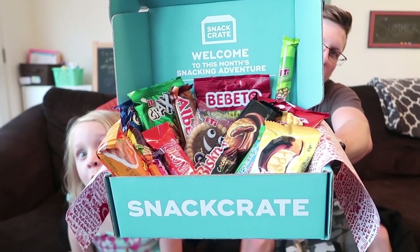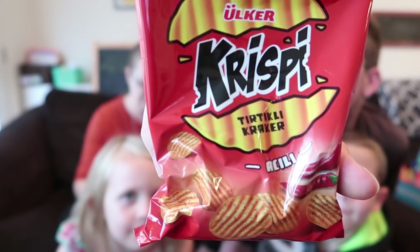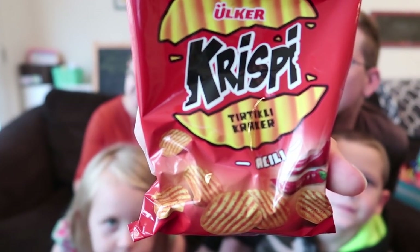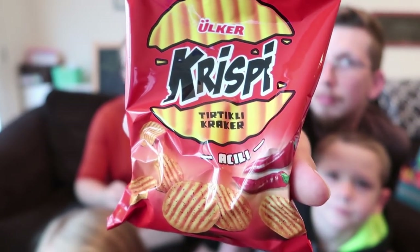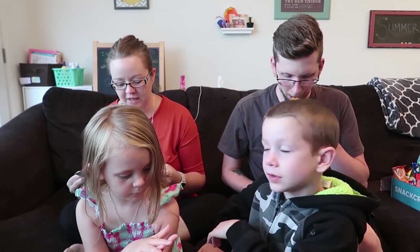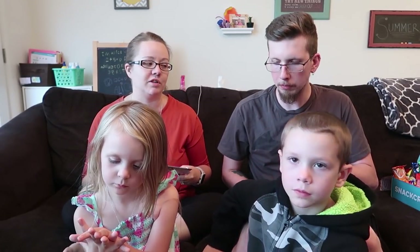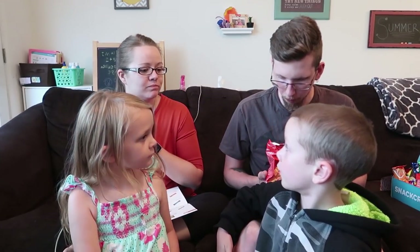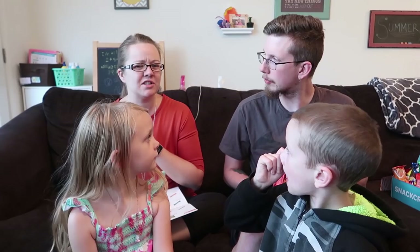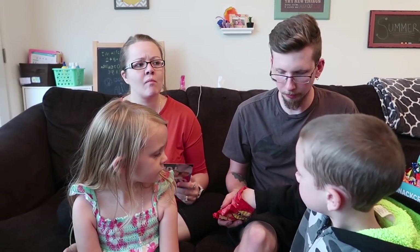Here's our box and we are ready to start tasting some Turkey snacks! First up we've got Crispy Ridge Hot — bite-sized zesty chips flavored with chili peppers. This flavor is very popular in Turkey. I was supposed to get a paprika and herb flavored one but they substituted with hot chili. They're like little crackers — our parents are gonna start first. Tastes like a barbecue chip!